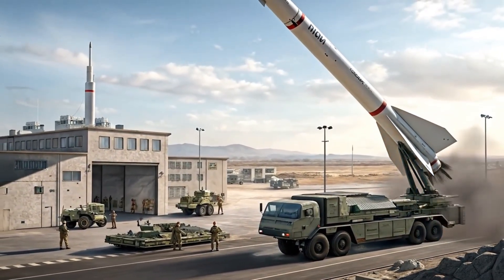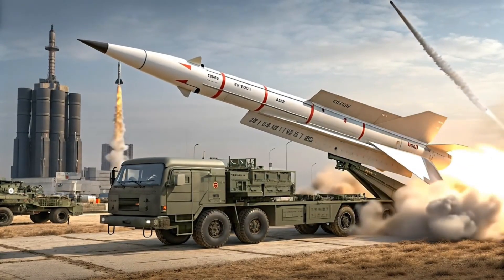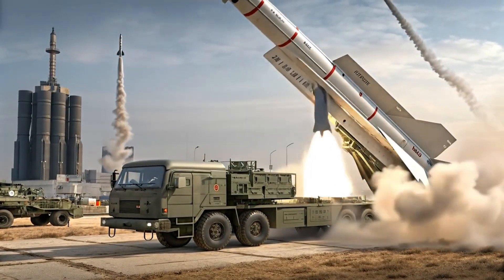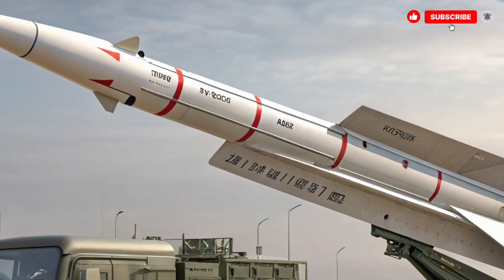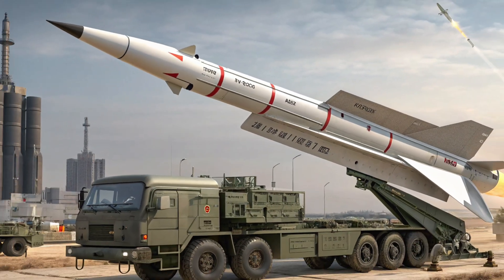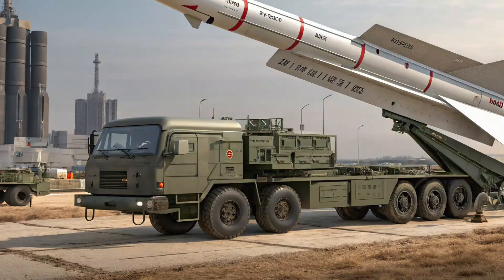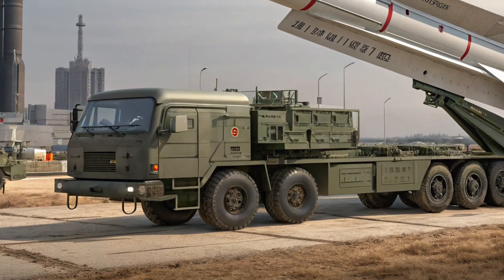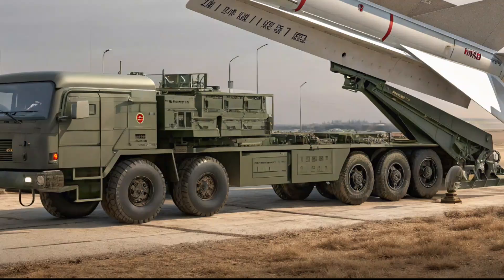ATACMS — Army Tactical Missile System — started life as a way to give corps and division-level commanders the ability to hit high-value, time-sensitive targets well behind the forward line. Built by Lockheed Martin for the US Army, these missiles ride on the same mobile launchers used for the MLRS family, meaning they're highly mobile, can shoot and scoot, and integrate into existing rocket artillery units. That combination of mobility, range, and precision was a game-changer.